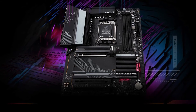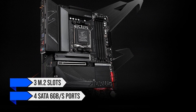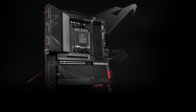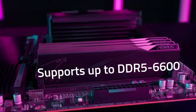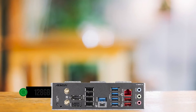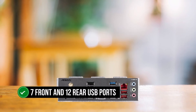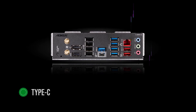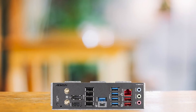Regarding storage and expansion, the B650 Aorus Elite AX excels. It offers three M.2 slots and four SATA 6GB/s ports, providing ample room for your SSDs and HDDs. The board shines when it comes to memory support, accommodating DDR5 speeds up to 6,600MHz with a maximum capacity of 128GB, making it future-proof and ready for heavy multitasking. The connectivity options are also impressive, with seven front and 12 rear USB ports, including Type-C connectors on both the front and rear panels.